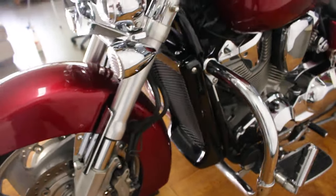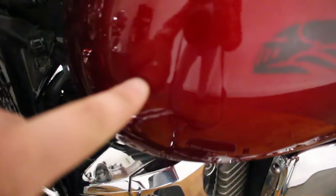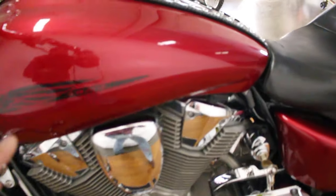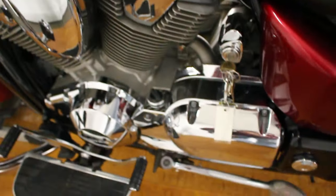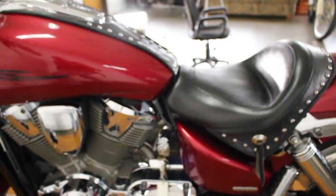There are scratches right there, a scuff on the tank there, and some more scuffs on the tank over here — if you can see those — and that one right there. Besides that though guys, this thing is pretty awesome.